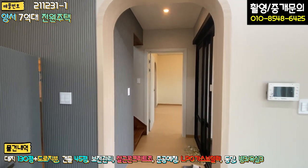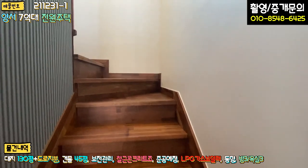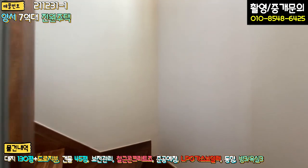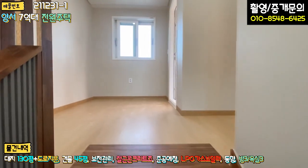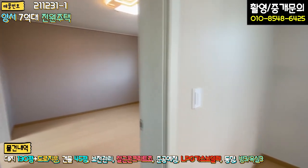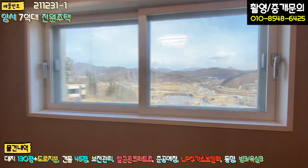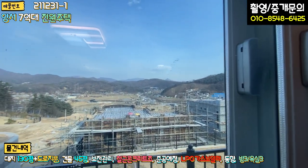2층으로 올라가는 계단은 다 멀바우나무 소재로 되어 있고, 좌측 벽면은 원목 우드 보드로 마감되어 있습니다. 올라가면 정면에 아담한 거실 짜투리 공간이 있고, 2층에서 바라보는 조망은 굉장히 좋습니다. 백운봉까지 다 보입니다.